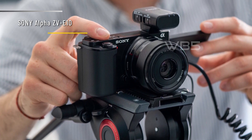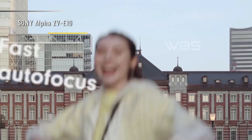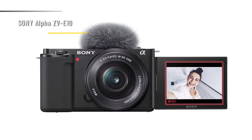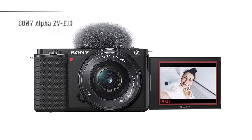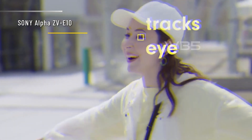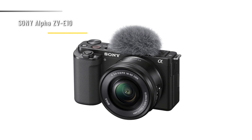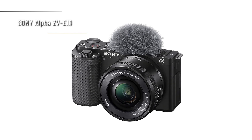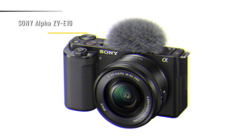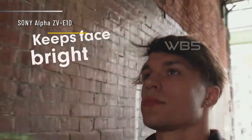The Sony Alpha ZV-E10 is a compact and lightweight camera, with a body-only weight of 343 grams (12.1 ounces) and dimensions of 115x64x44mm (4.5x2.5x1.7 inches). It is also an impressive stills camera, with a 24MP APS-C sensor, 11fps burst shooting, and a wide range of compatible lenses. In conclusion, the Sony Alpha ZV-E10 is a versatile vlogging workhorse that offers great value for money. It is easy to use, has excellent video and audio quality, and supports swappable lenses. If you are looking for a camera that can help you create amazing content, you should definitely check out the Sony Alpha ZV-E10.